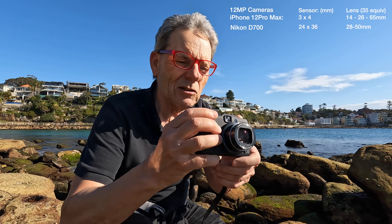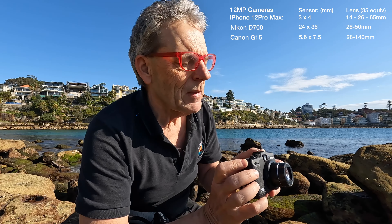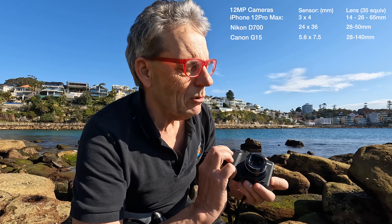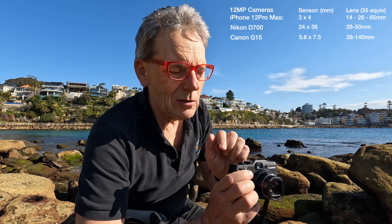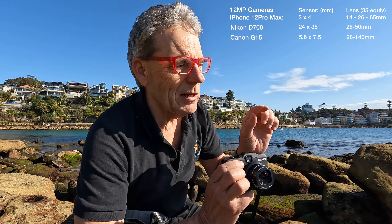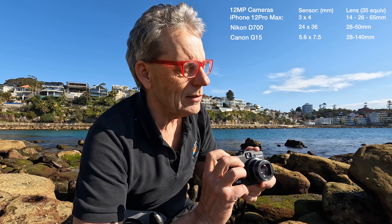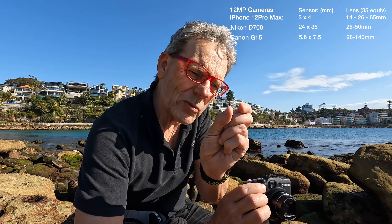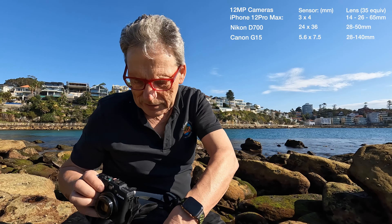Next is a great little camera I've used quite a bit over the years — the Canon G15. That's a 12 megapixel camera as well. Its focal length is very similar to that lens, going from about 28mm to around 120–130mm. But the sensor is really small, only about 6mm wide.